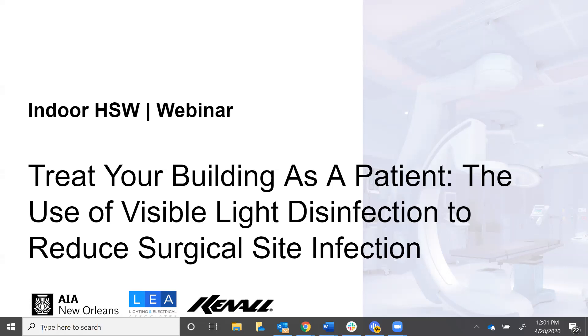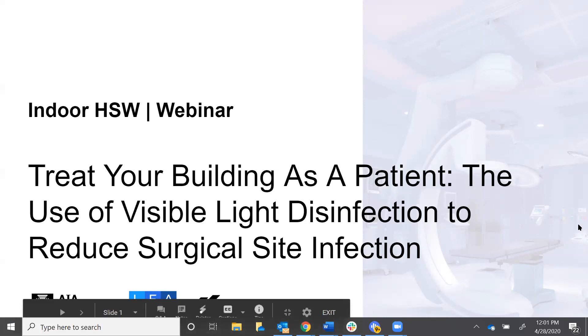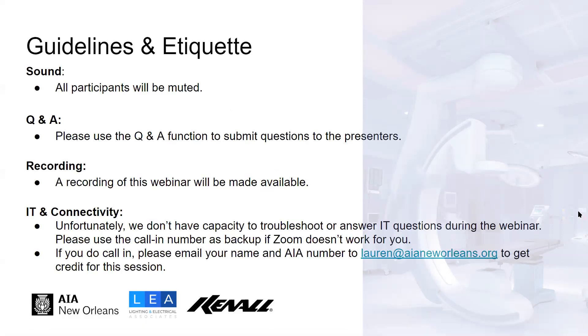This is presented in conjunction with Kennal Lighting. All participants will be muted, but you can submit questions in the Q&A function at the bottom of your screen. We'll have a Q&A session towards the end of the presentation. We'll be making a recording of this webinar available later today or shortly thereafter. If you run into any IT issues, please call in to the Zoom conference number you received in an email. If you are calling in, make sure you send your full name and AIA number to Lauren at AIANewOrleans.org so she can make sure you get credit for the session.